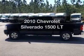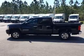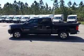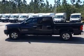Introducing the 2010 Chevrolet Silverado 1500. Travel the roads in style and comfort in this great vehicle. With a powerful eight-cylinder engine, the powertrain includes rear-wheel drive that responds smoothly to its automatic transmission.